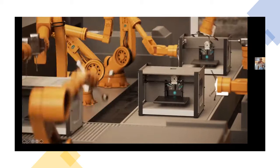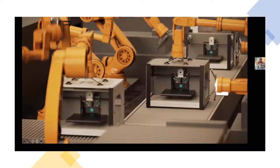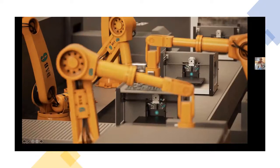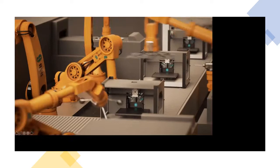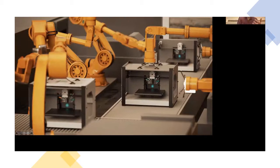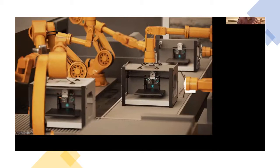One thing you won't see in traditional robotics settings is humans — these robots operate in very controlled manufacturing environments, repeatedly doing the same things. However, when we look at popular culture, we often see depictions of robots out in the real world. The question is: why is that not currently achievable?